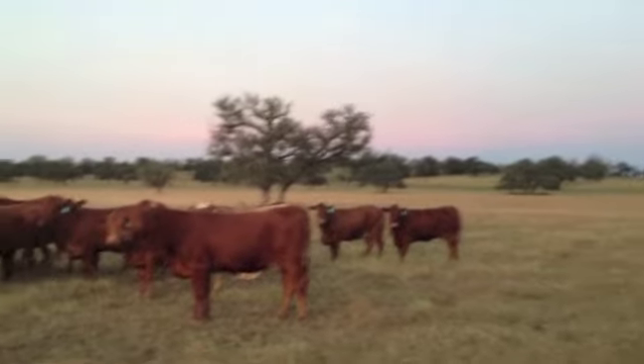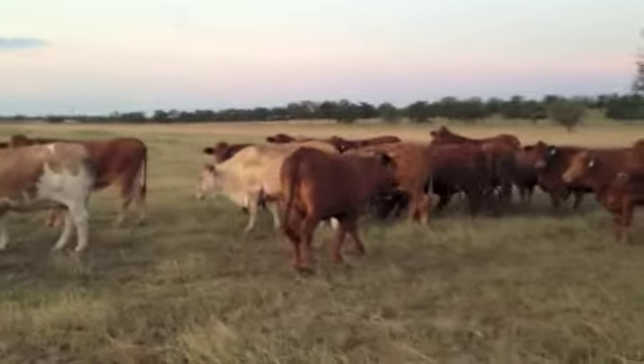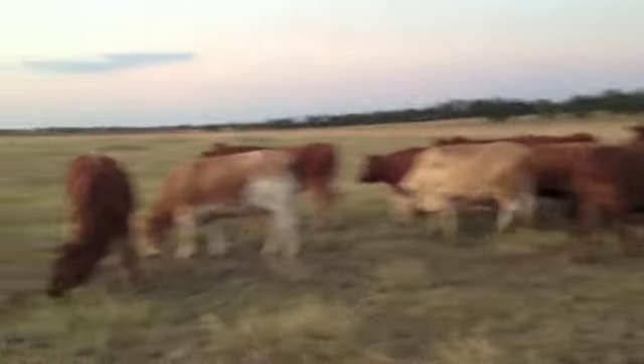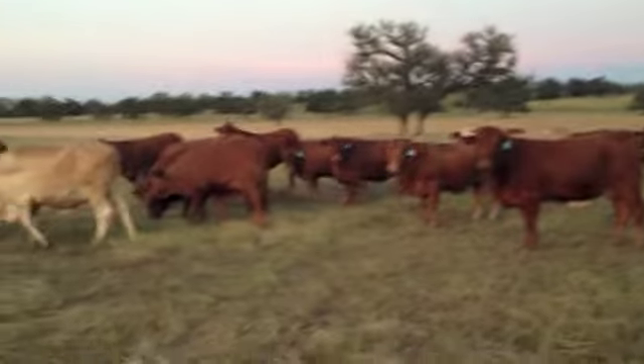They're good cattle — I'm going to show you every one, so whether you're in Florida, maybe in Kansas, maybe in California, Louisiana — y'all don't have to come here. Here they are, right here.